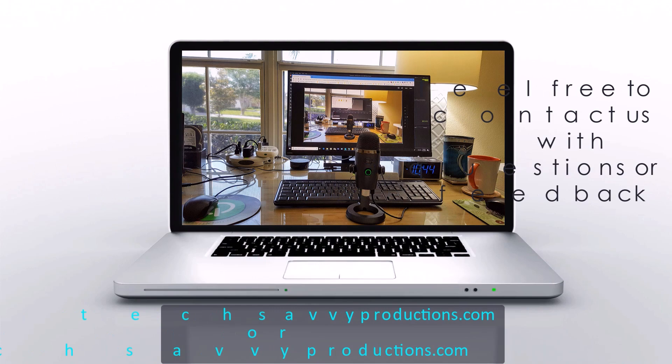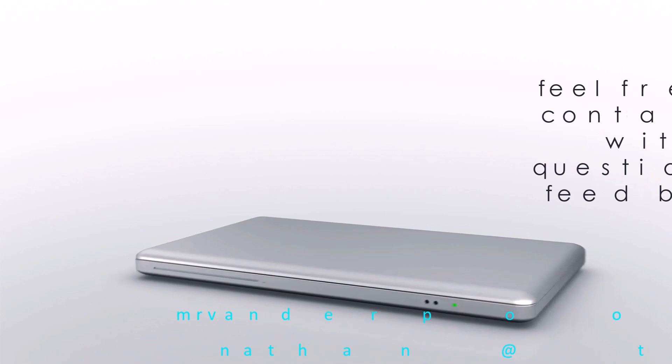Hello, my name is Lowell VaynerPool and this channel is dedicated to IT students, IT professionals, and anyone who enjoys learning technical subjects.